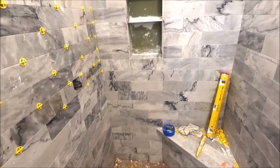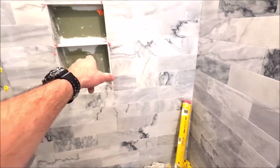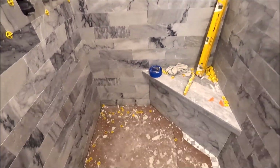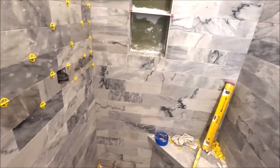We are almost complete. We have to install the marble decorative in the back of this niche and then install our marble curb top. So let's finalize all of the tile.